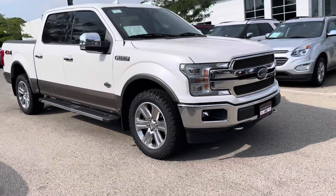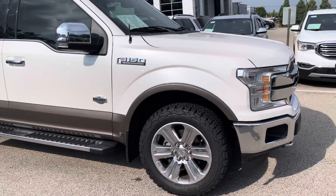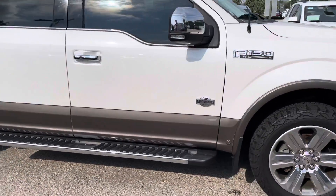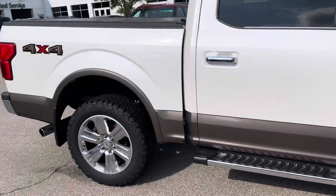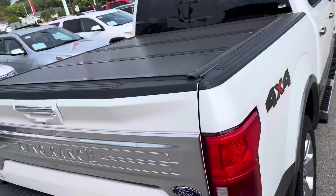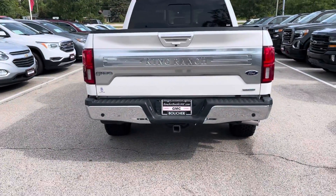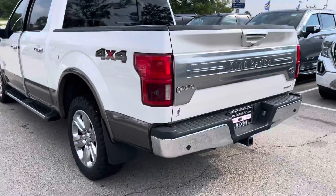Hi, this is Nick Larsen over at Boucher Buick GMC sending you a quick video walk-around of our super clean 2018 Ford F-150 King Ranch with the chrome package. It does have the hard folding tonneau cover on it, spray-in bed liner. Extremely sharp vehicle — it was owned locally and traded in here.